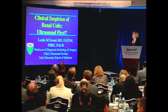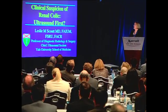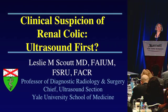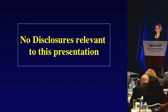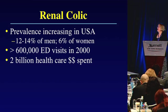My name is Leslie Scout and I am a professor of Diagnostic Radiology and Surgery at Yale New Haven Hospital, representing the AIUM. I'm going to be talking about the workup of patients who have a clinical suspicion of renal colic or renal stones. The challenge for this presentation is that in the United States, non-contrast CT would be considered the gold standard for this evaluation, but I hope to show that in certain clinical situations it is appropriate to consider doing ultrasound first. I have no disclosures.